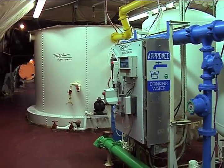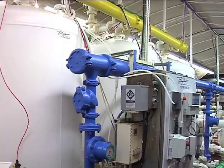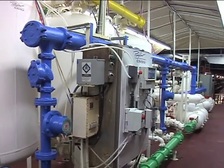Behind me on my right, you can see the large tanks — that's where our raw water comes in. We introduce chlorine at three parts per million to our raw water.